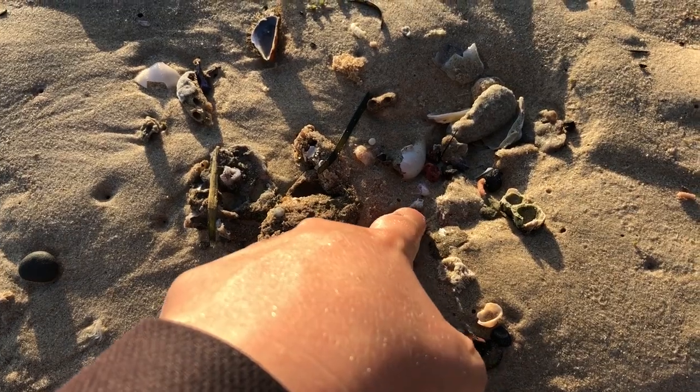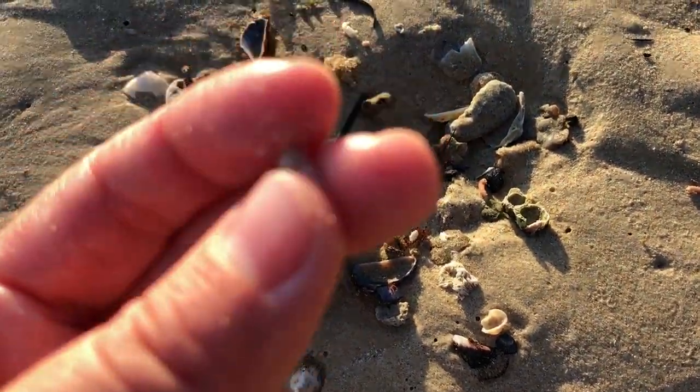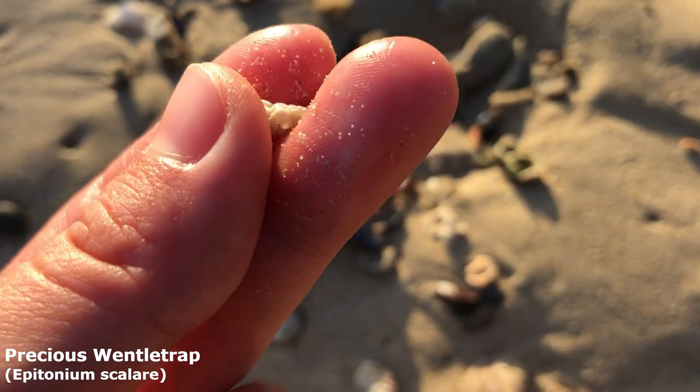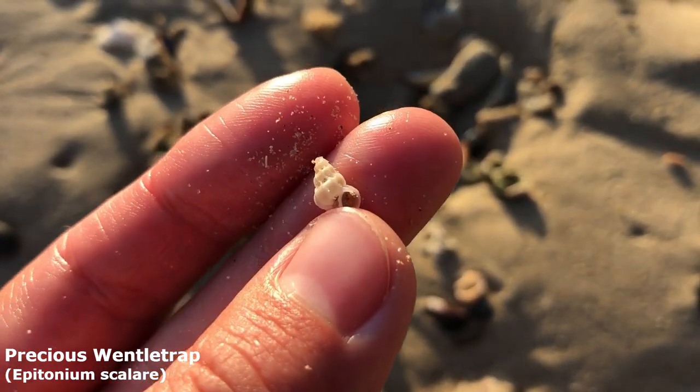I did not see that when I picked up that pearl oyster. I think he's a little bit broken. We've got ourselves a teeny little wentle trap — probably a precious wentle trap.